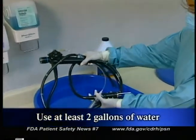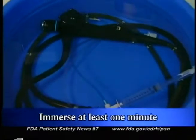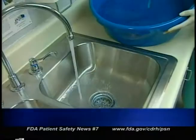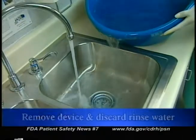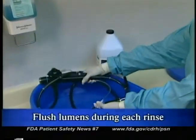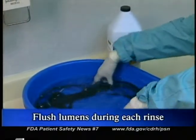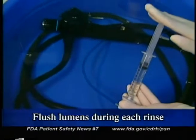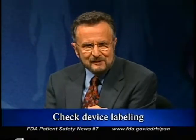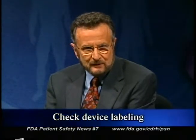These sorts of injuries can occur with any high-level disinfectant if users don't follow proper rinsing procedures. Regardless of the particular disinfectant being used, there are several steps that must be followed for effective rinsing after disinfection. Completely immerse the device in at least two gallons of water and keep it totally immersed for a minimum of one minute, unless otherwise indicated by the device manufacturer. Remove the device and discard the rinse water, then repeat this procedure two additional times for a total of three full rinses. Take special care when reprocessing devices with lumens or channels like endoscopic instruments — be sure to flush these channels with plenty of water during each rinse. Also check the device labeling for additional rinsing instructions specific to that device.